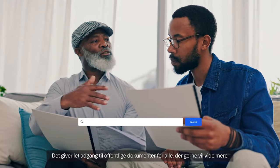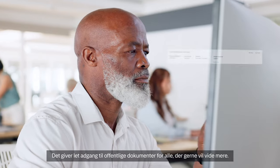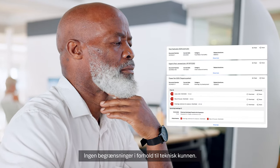Public 360 Online supports Nordic democracy. It easily provides access to public documents for anyone who is eager to learn more, with no barriers for any age or technical skills.